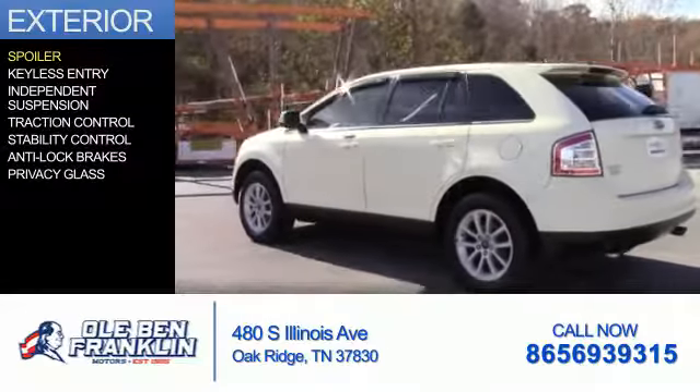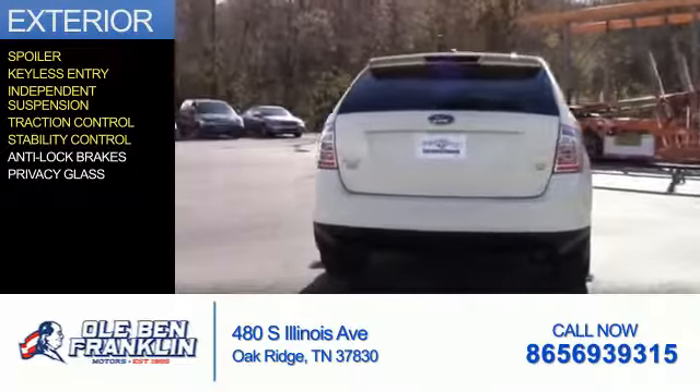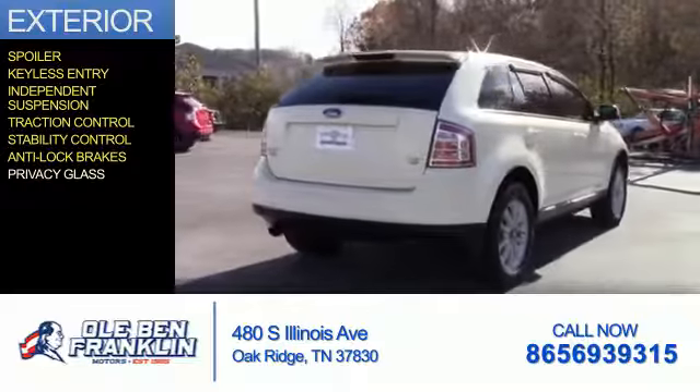The features include a spoiler, keyless entry, independent suspension, traction control, stability control, anti-lock brakes, and privacy glass.